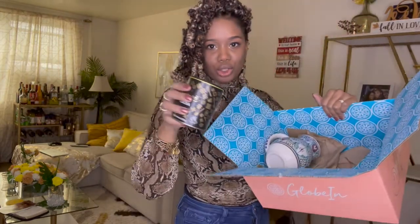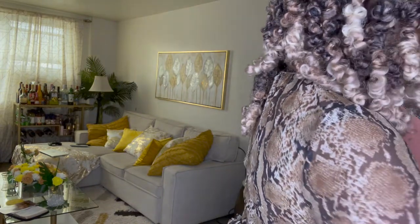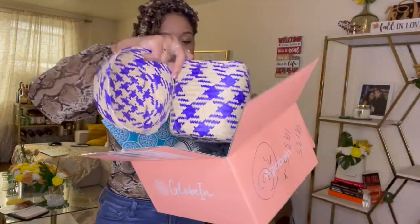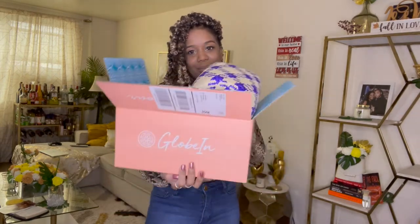So in my Global In box I got this beautiful hand-painted mug, the cocoa chocolate from Ghana, a weave scarf from Thailand, and a really nice woven basket from Mexico. Hope you guys like what you see — now let me open up the Ipsy Flash.